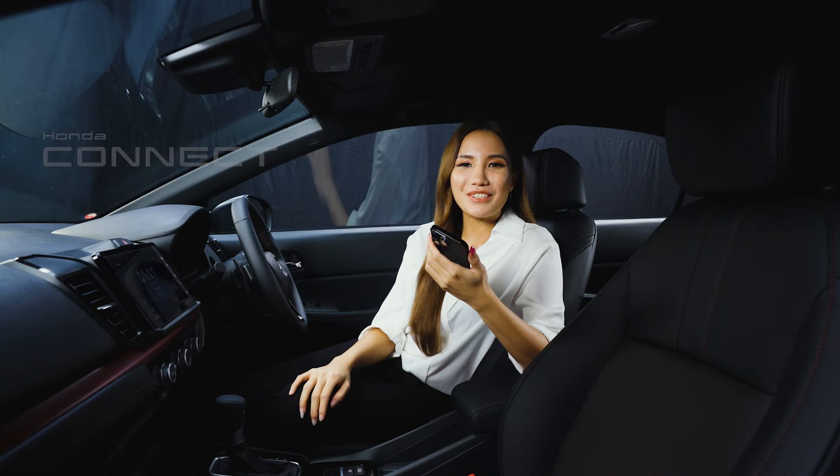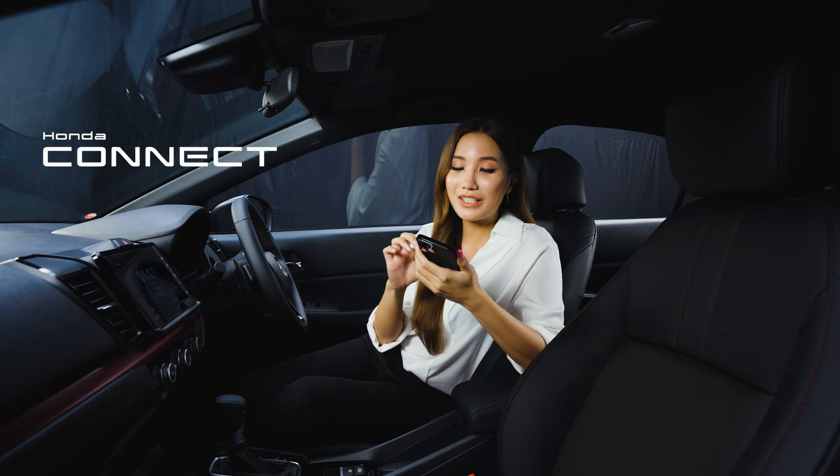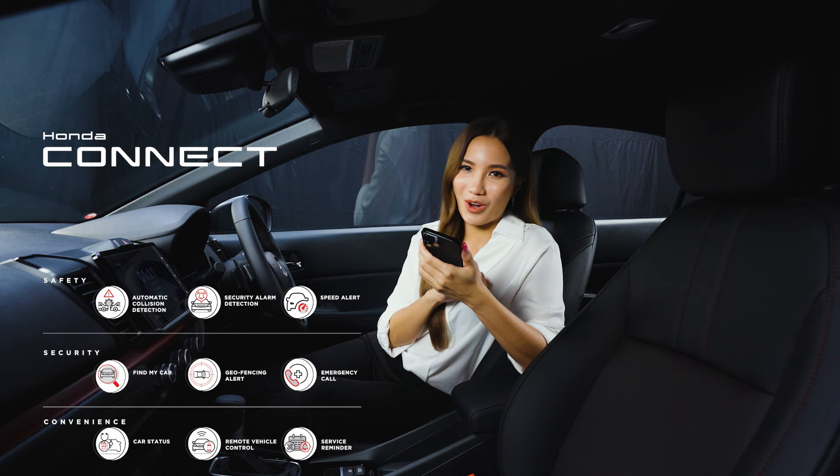Experience the innovative Honda Connect right from your smartphone. With Honda Connect, you can enjoy a host of safety, security and convenient features all-in-one.